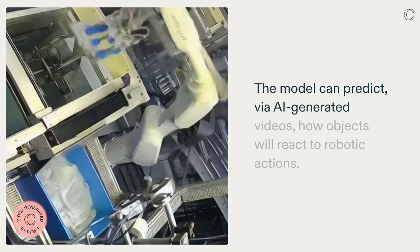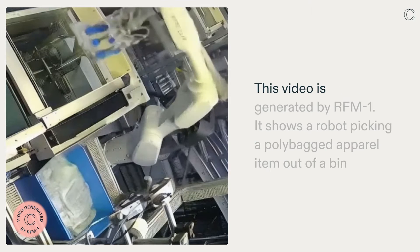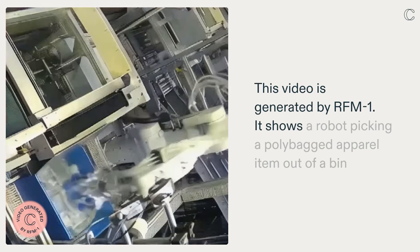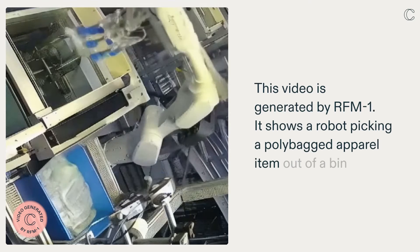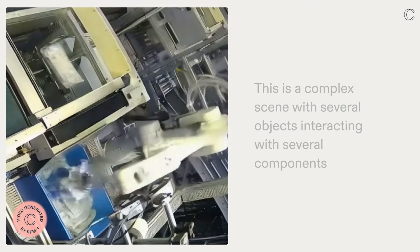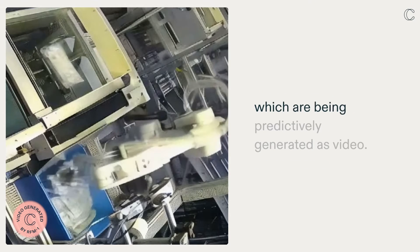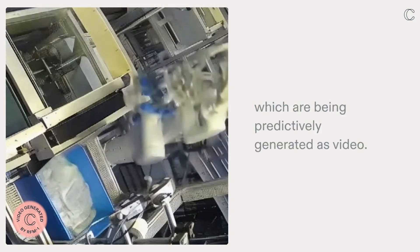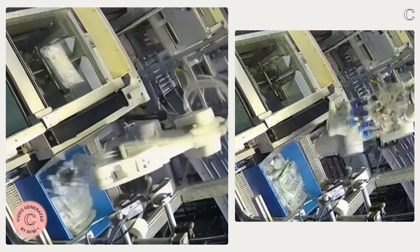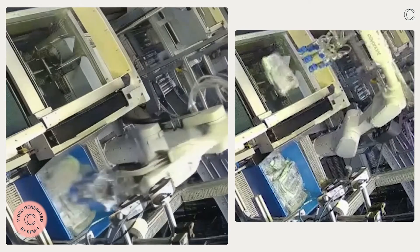The model can predict, via AI-generated videos, how objects will react to robotic actions. This video is generated by RFM-1. It shows a robot picking a polybag item out of a bin and placing it onto a scan table before getting pushed onto a conveyor. This is a complex scene with several objects interacting with several components, which are being predictably generated as video. Next to it, you can see the actual captured video.